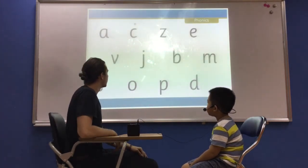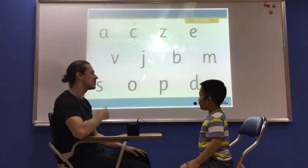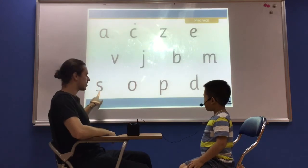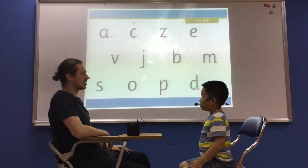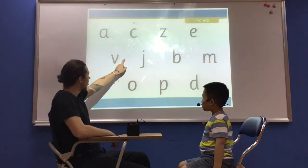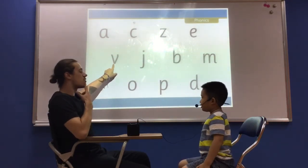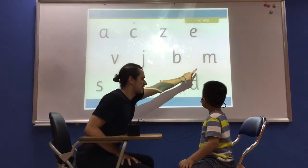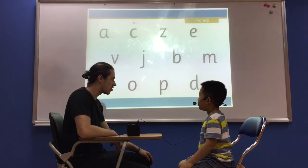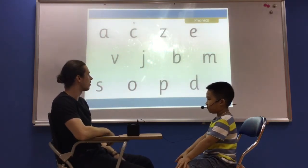So we're going to do some letters. What letter is this? It's B. Good. And what sound does B make? S. Good. And what sound does S make? S. Very good. What letter is this? V. Very good. It's a V. What sound does V make? Va. Very good. What letter is this? This letter M. Very good. What sound does it make? It's M.